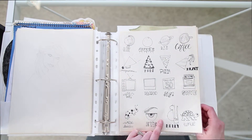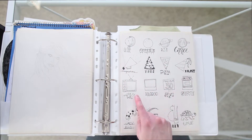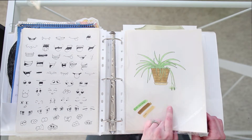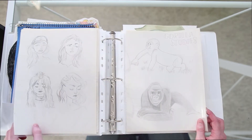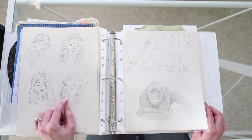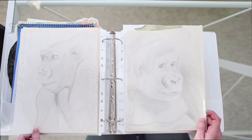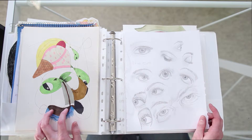Here are some little doodles. This is a shape challenge where you do a row of circles, triangles, squares, and half-circles, and then you create a picture out of each one — that's pretty fun. Practicing some cartoony style features. This was my first attempt at drawing a plant, and also my first Copic art piece. I did a gorilla study — that was fun, learning the way gorillas are shaped. This one was a scribble challenge that people really liked on my Instagram page.